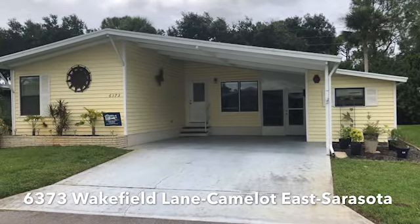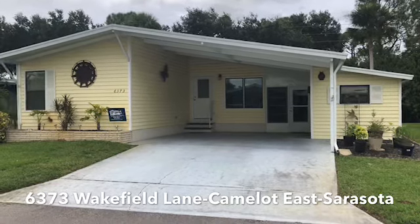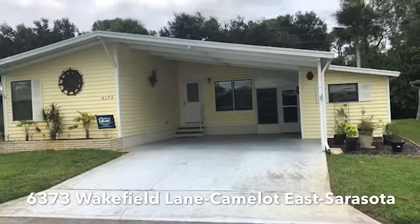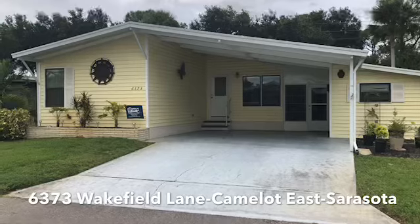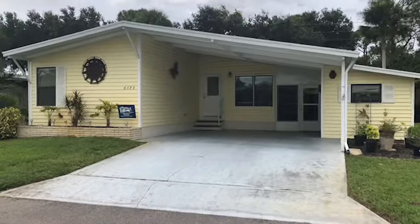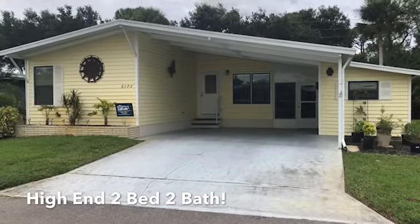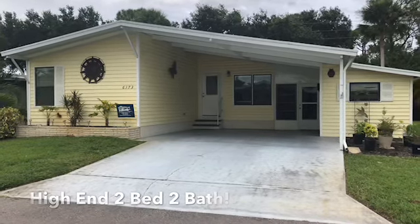Luxury living today at 6373 Wakefield Lane in Camelot East Mobile Home Park, there in Sarasota, Florida — just down the way from Siesta Key and University Town Center and all the shopping that it has to offer. Today we have a two-bedroom, two-bathroom, highly upgraded mobile home in the coveted community of Camelot East. Let's go take a look.